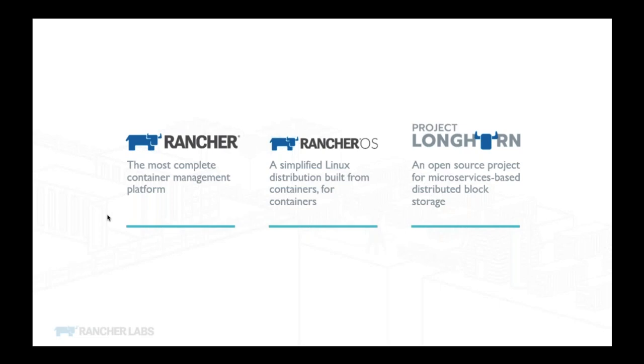With RancherOS you're able to easily launch containers through Compose and familiar Docker tools on startup. We've also recently announced Project Longhorn — still pretty early in development. This is our block storage solution built around the concept of microservices, where each volume is its own little microservice and can use different orchestrators to provision it.